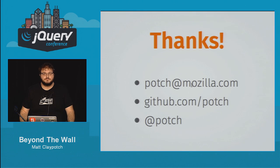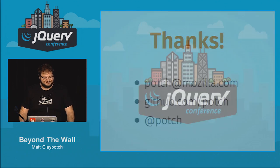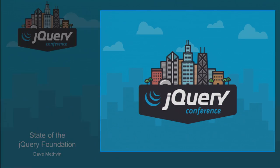Any other questions? If you think of more, you can come find me after the talk. Give it up once more for Potsch. Thanks!